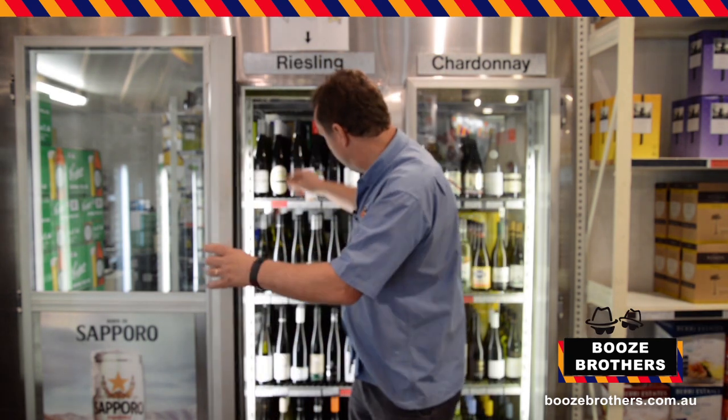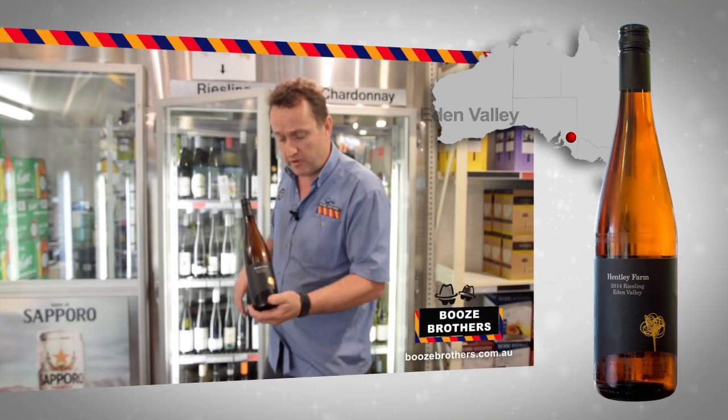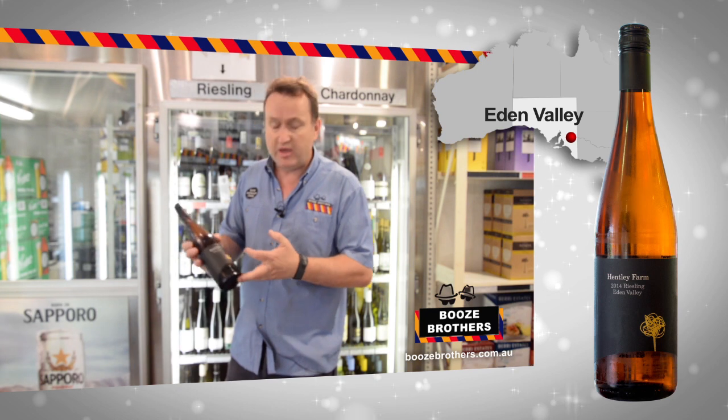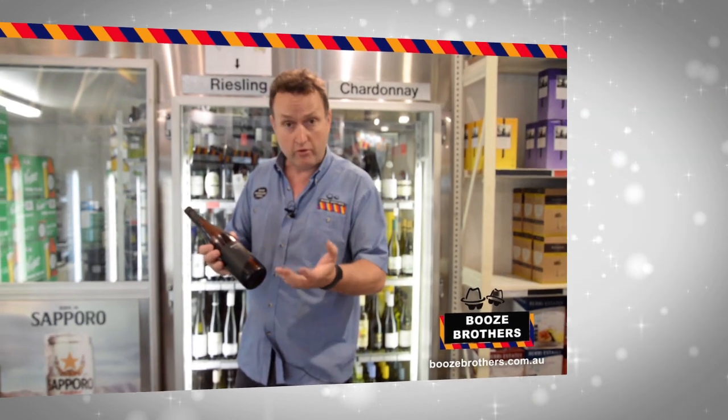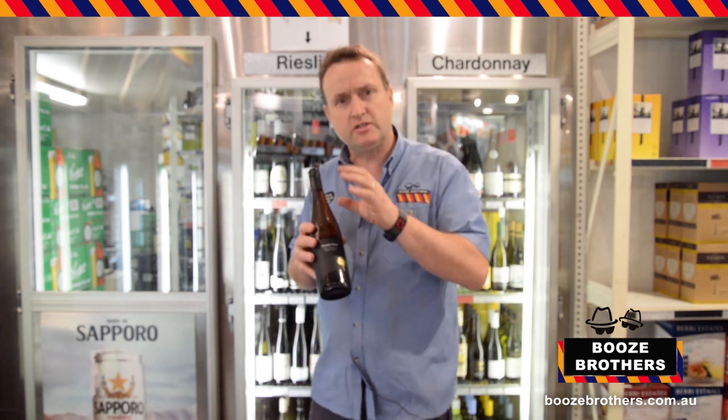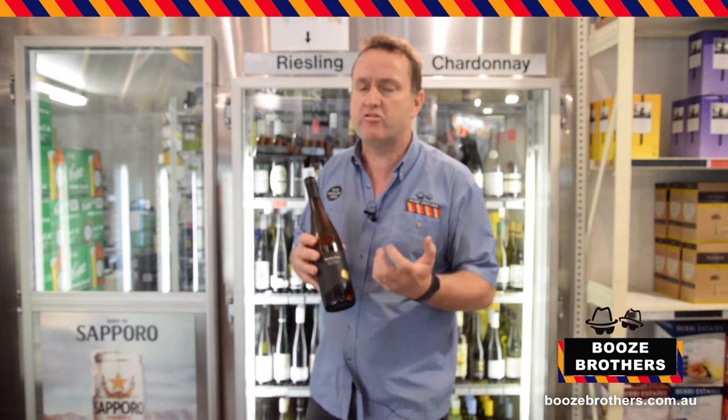From Eden Valley, this is the Hentley Farm Riesling. Hentley Farm have been voted Best New Winery or Winery of the Year. This Riesling is quite dry, but just really limey, zesty fruit.